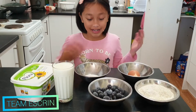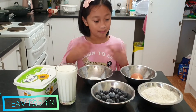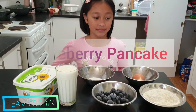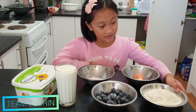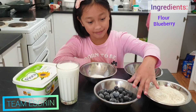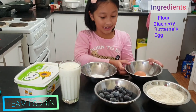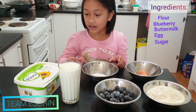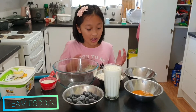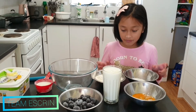Good morning everyone! Today is Sunday and I'm gonna make blueberry pancakes. Right now we have flour, blueberries, buttermilk, one egg, sugar, and also butter. Now we're gonna put all these ingredients in this bowl.